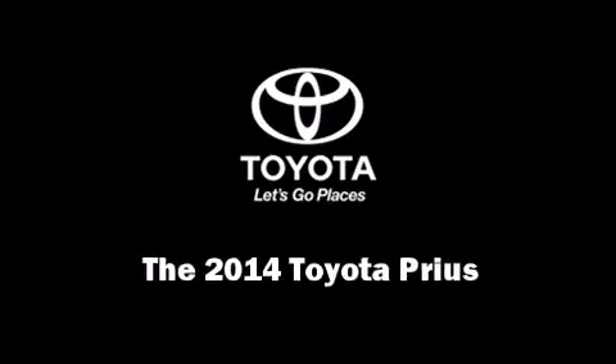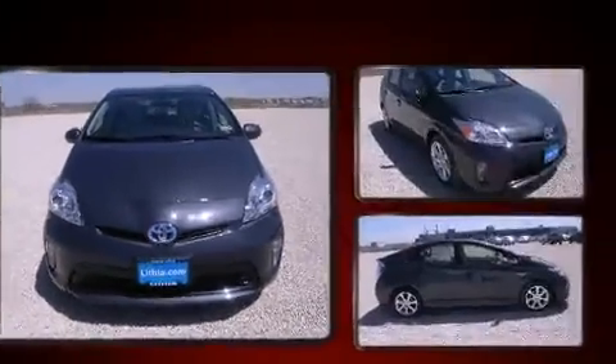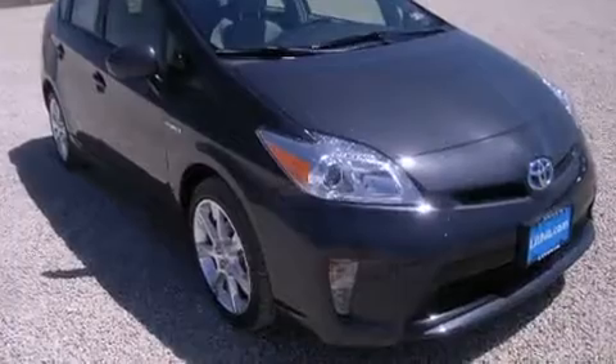Discerning drivers will appreciate the 2014 Toyota Prius. It features an automatic transmission, front-wheel drive, and a 1.8-liter four-cylinder engine.